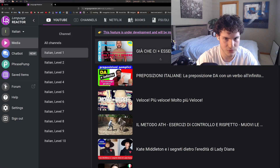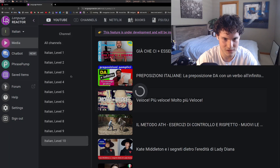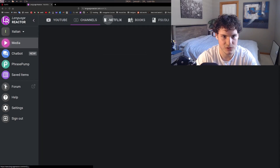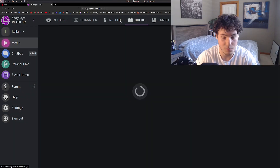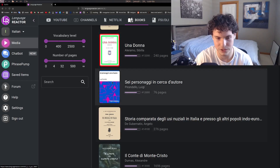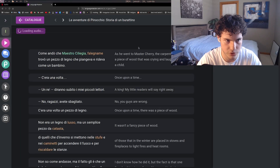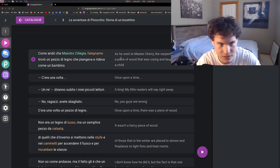It also has a books section — pretty cool. You have a bunch of public domain texts you can just read. For example, you can click on Pinocchio and have the Italian text with the translation on the right-hand side.